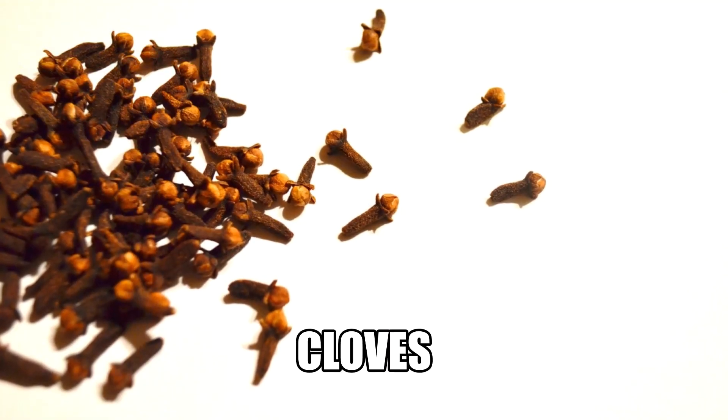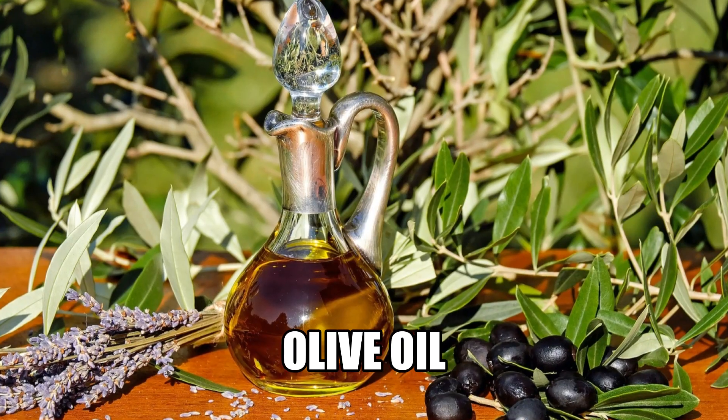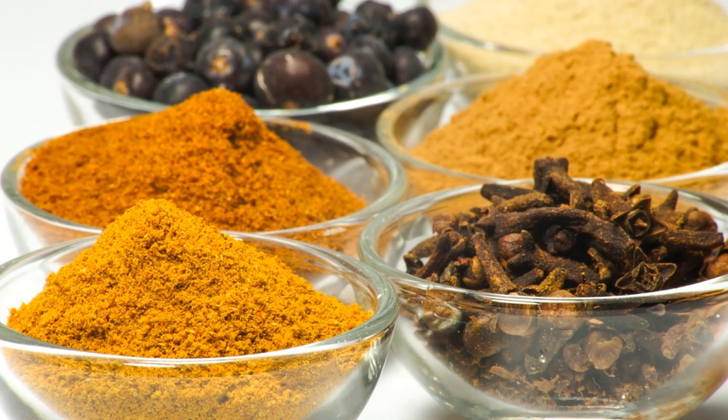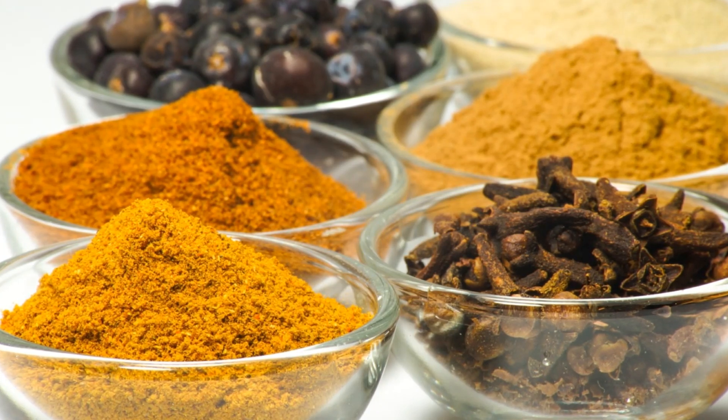The Forme of Cury is also the first English recipe book to mention ingredients such as cloves, olive oil, and gourds. Expensive rare spices like pepper, ginger, and nutmeg are also used in various recipes, showing the high status of meals used for royal occasions.